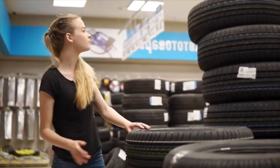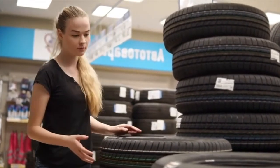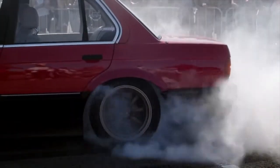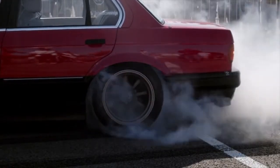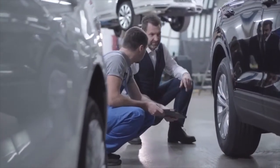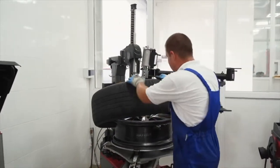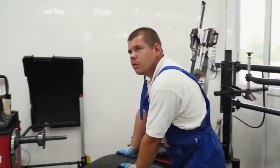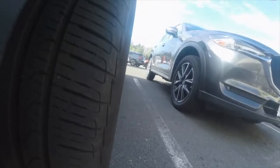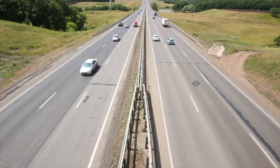So the next time you embark on a journey, whether it's a short commute or a cross-country road trip, remember the tire beneath you – a marvel of human innovation, a symbol of progress, and a reminder of the remarkable journey that brought it to life. And as we continue to drive towards a sustainable future, let us tread lightly, with gratitude for the tireless efforts of those who paved the way before us, and with a commitment to leaving behind a better world for generations to come. The story of tire manufacturing is not just about rubber and machinery – it's a story of resilience, creativity, and the enduring human spirit. And as long as there are roads to travel and dreams to chase, the journey of tire manufacturing will continue – ever-evolving and ever-inspiring.